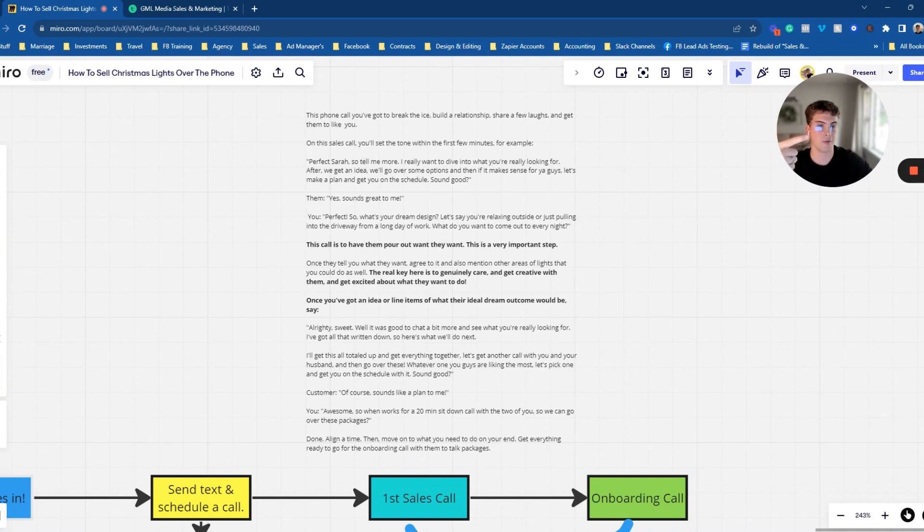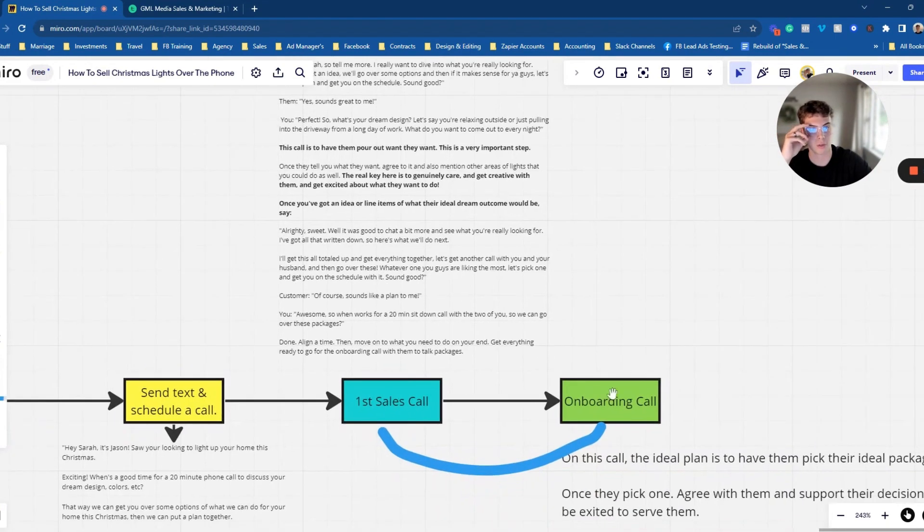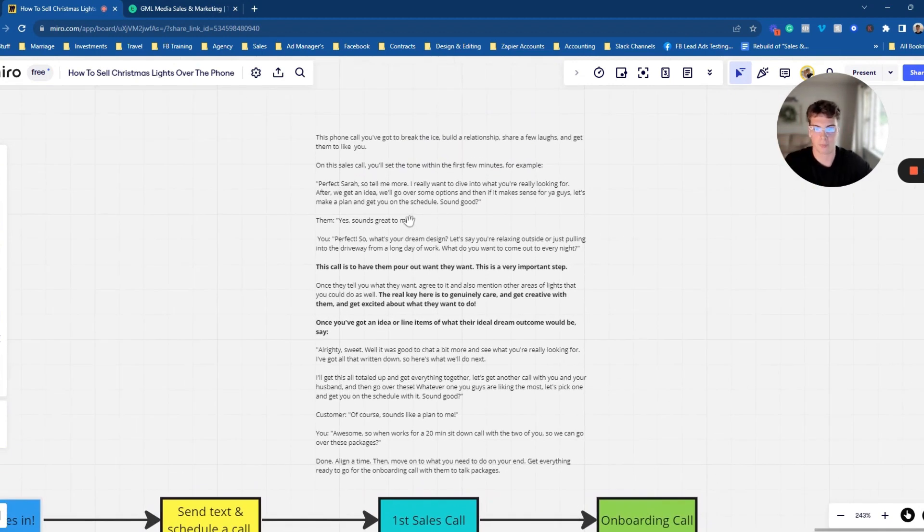You need them to pour out what they want. Once they tell you what they want, get creative with them, share new ideas to support what they're looking to have done, and then move on to booking the onboarding call — the second call. On this phone call, you've got to break the ice, share a few laughs, get to know them, and basically get them to like you. You'll set the tone within the first few minutes.